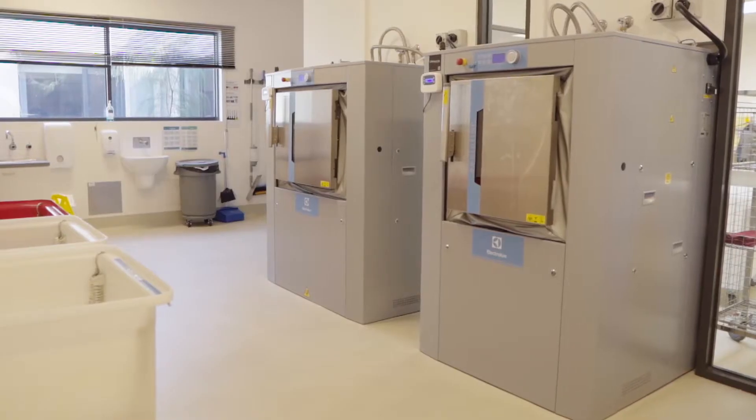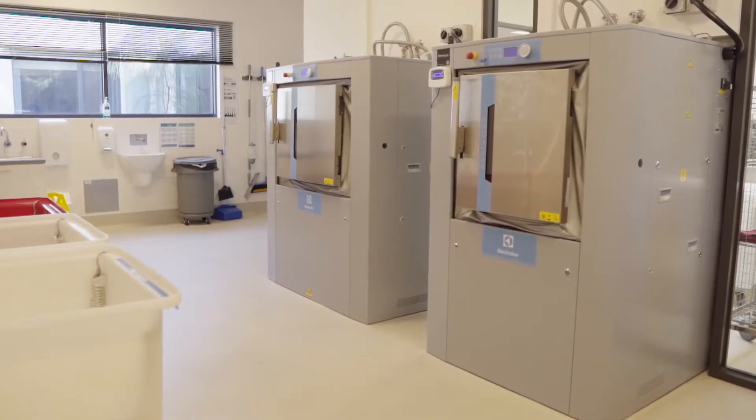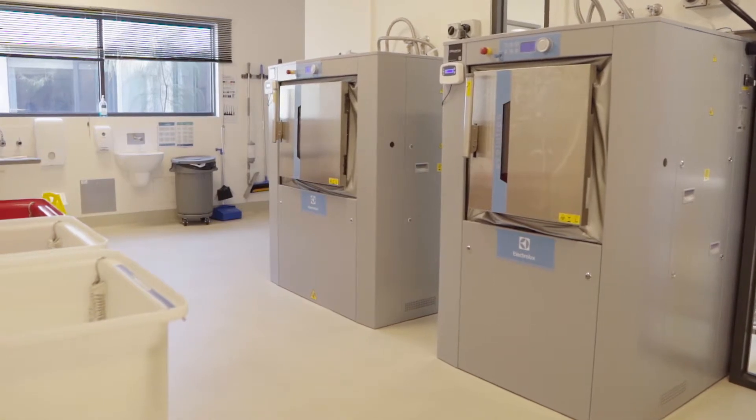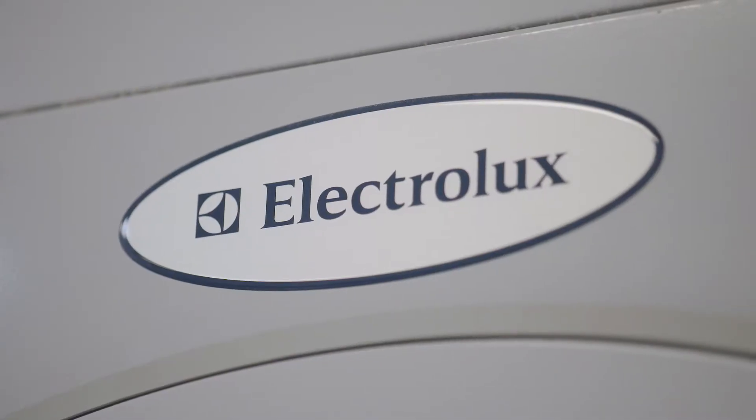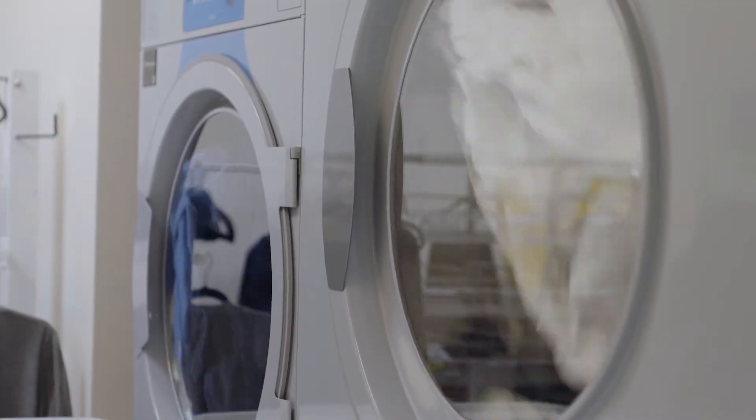Electrolux were brought into the project right at the beginning because they have the expertise, and we invited them to come and provide us with a scope and a brief for our laundry requirements. I would recommend the Electrolux machinery — it's simple to use, it has had minimal maintenance, and it's well supported by the service aspects of the company.